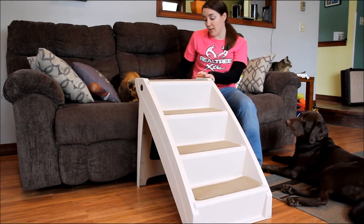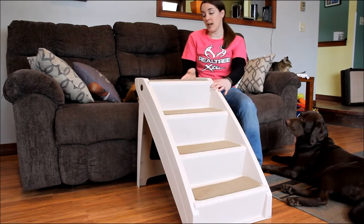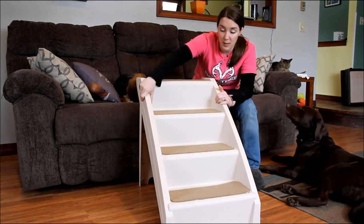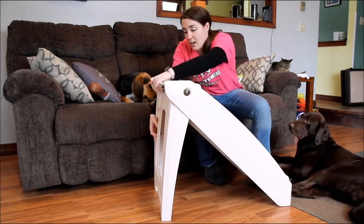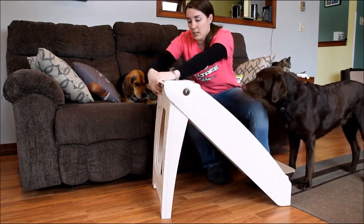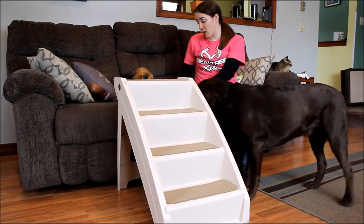They do have carpet traction control right here. And they have a built-in side step, which I like because that does make the dog feel a little bit safer. They also fold flat — all you have to do is push that and they fold out, then pop it back into place when you're ready to use them. So they're really easy to transport, which I like a lot.